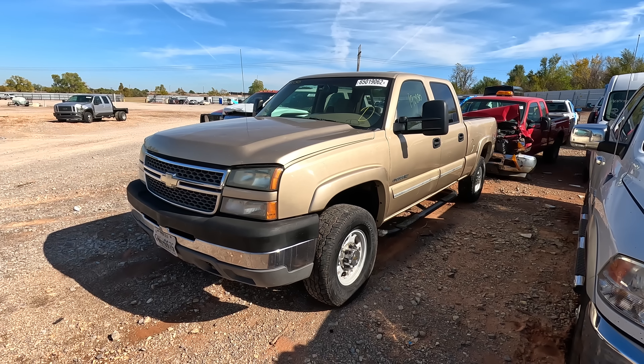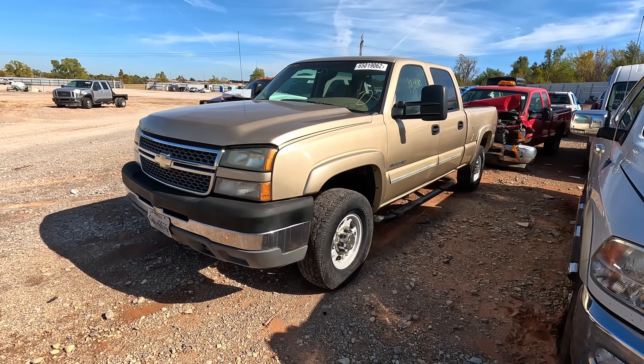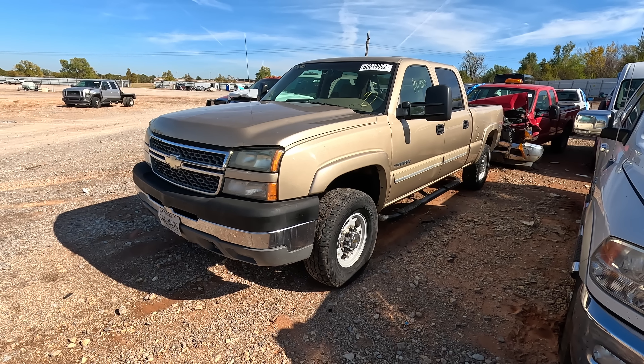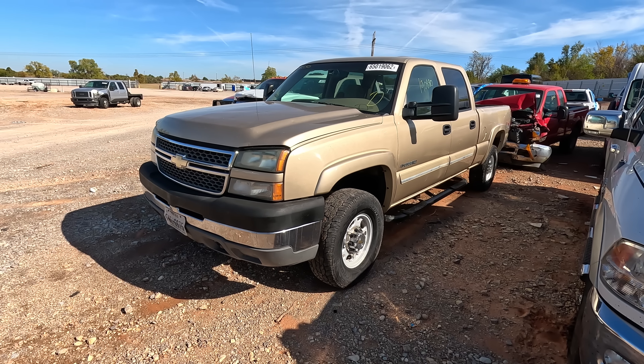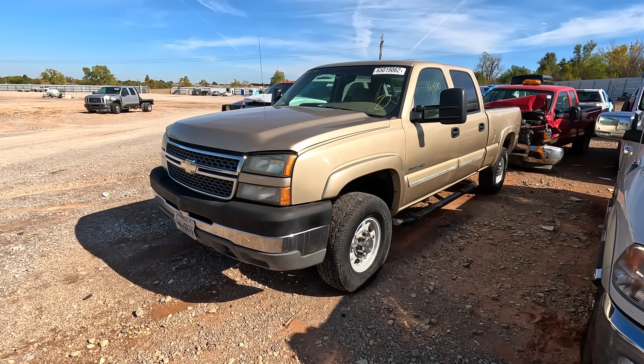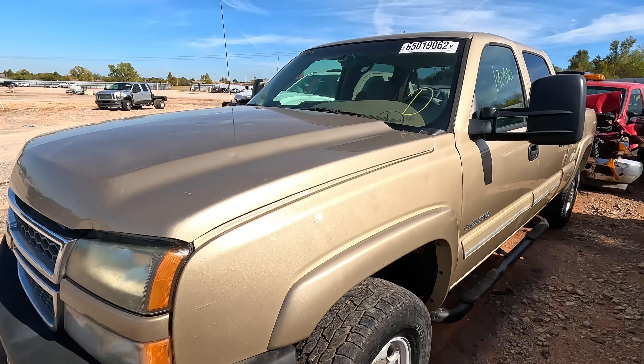Welcome back to Auto Auction Rebuilds. We're back at Copart for another walkthrough. First up on my list — the thumbnail truck — a 2005 Chevy Silverado HD. It's got the 4x4 and I think it's a 6.6 diesel. It's a nice truck. It does have some hail damage and it's got 190,000 miles on the odometer.